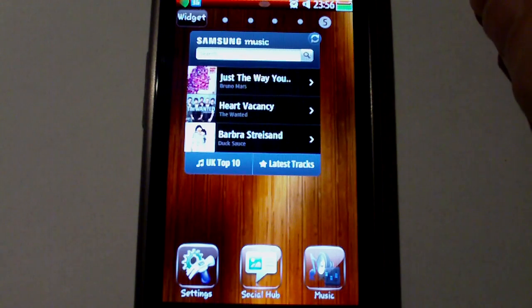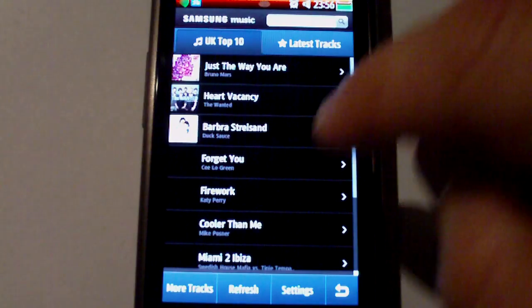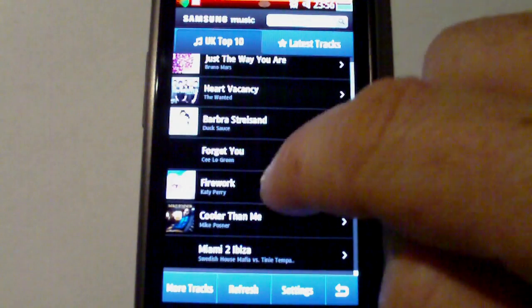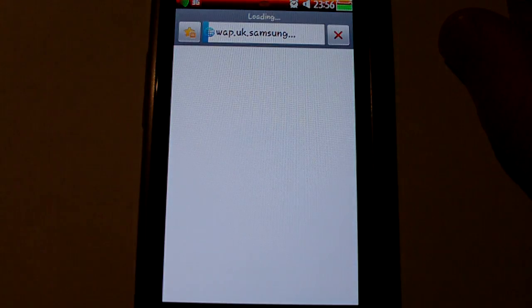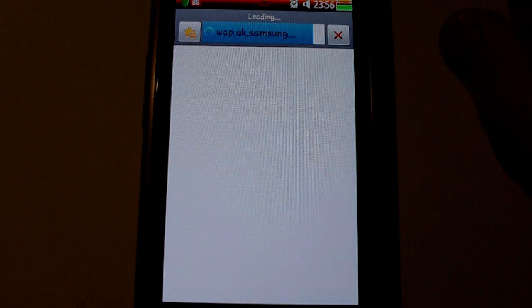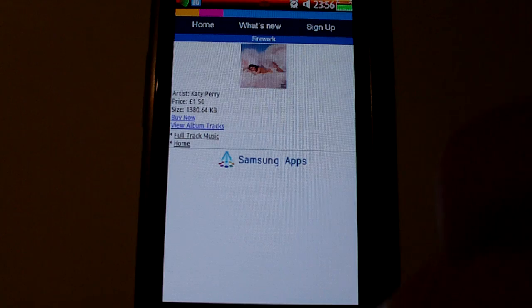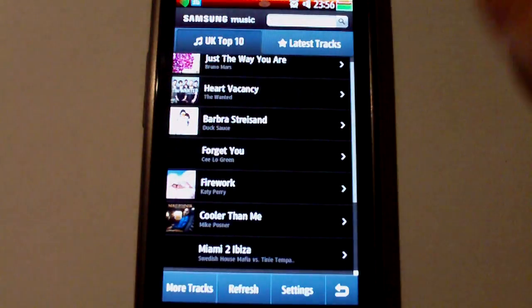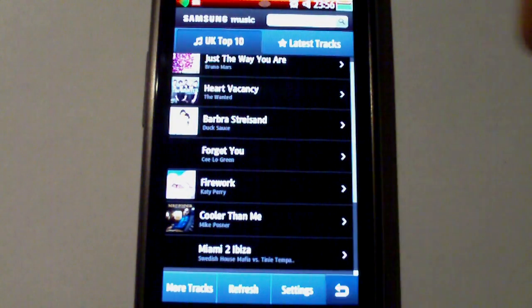One new widget that has come out — again, poor design in my opinion — is this Samsung Music widget. A click takes you through a kind of chart where you can go through to the UK WAP site and simply purchase the song. There doesn't seem to be much more to it than that. You've got the latest tracks and not much else going on with that widget.